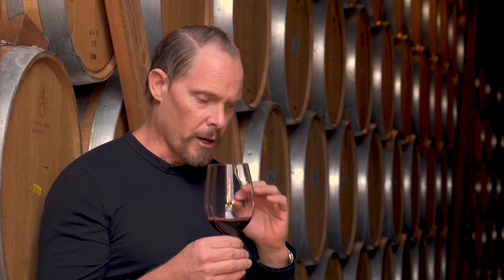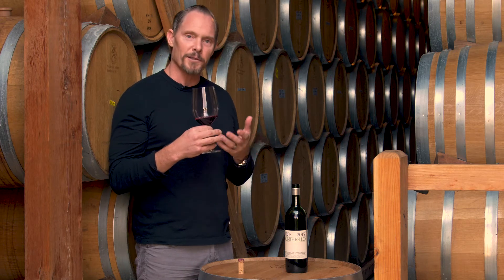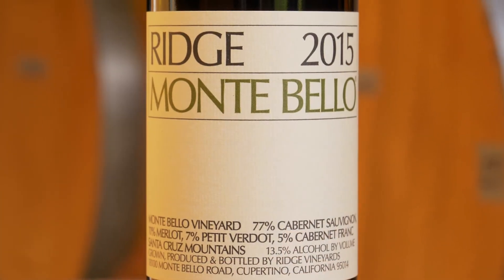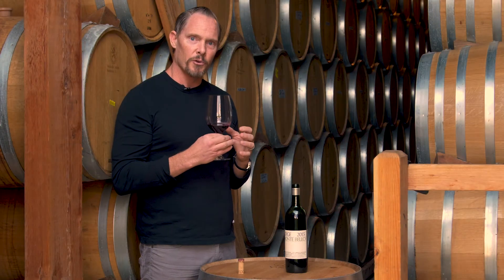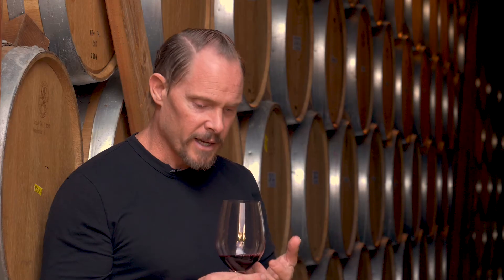It's a Montebello that can actually be enjoyed young. That's the surprising thing — we have worked very hard in the vineyard and in winemaking to make wines that can really age forever, but we also don't believe that wines have to be tough and tannic in order to have aging potential. It's all about the quality of the tannins, and in this case we have very fine, velvety tannins that are really surrounded by that nice dark saturated fruit.